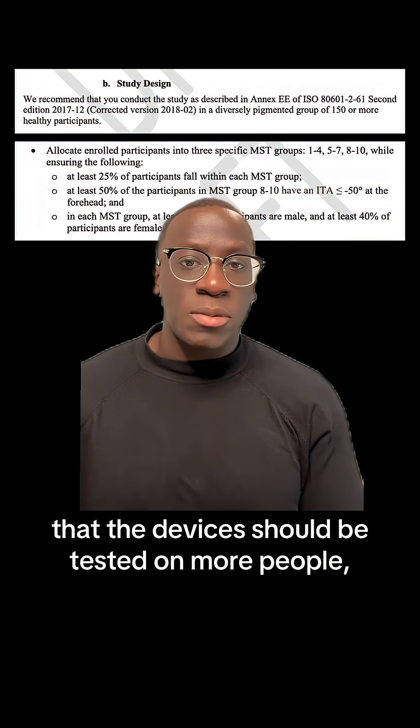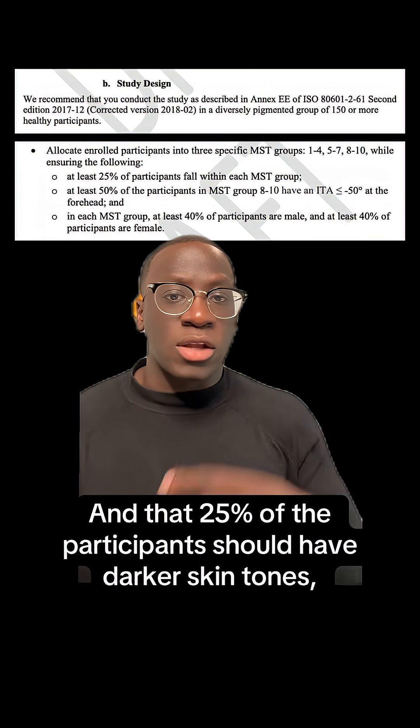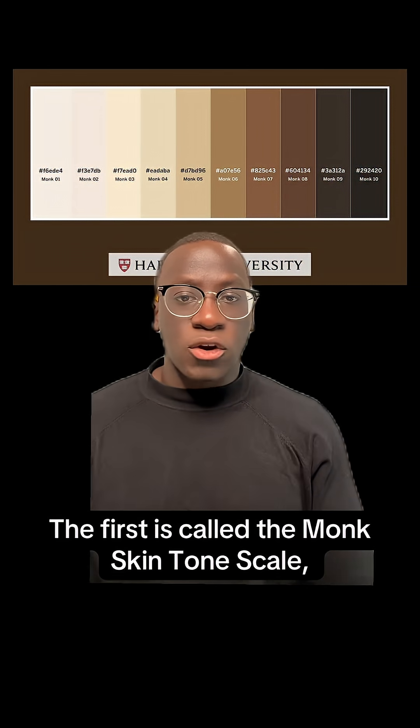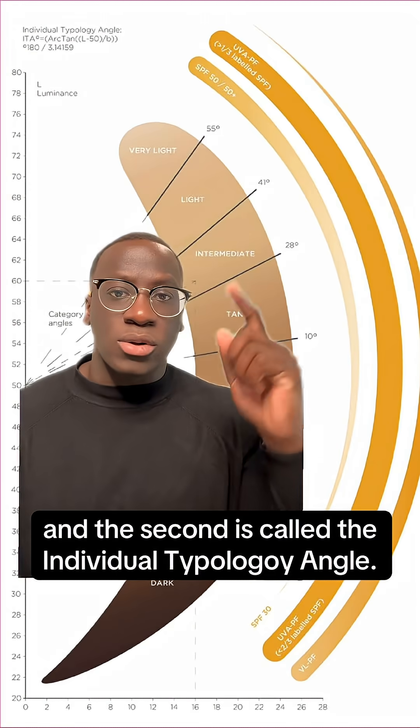The document recommended that the devices should be tested on more people, increasing from 10 to 150 or more, and that 25% of participants should have darker skin tones, with an increase in diversity and gender. The guidance also says that manufacturers should use two different scales to measure: the first is called the Monk Skin Tone Scale, and the second is called the Individual Typology Angle.